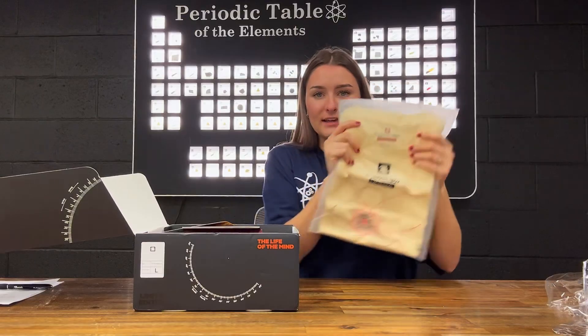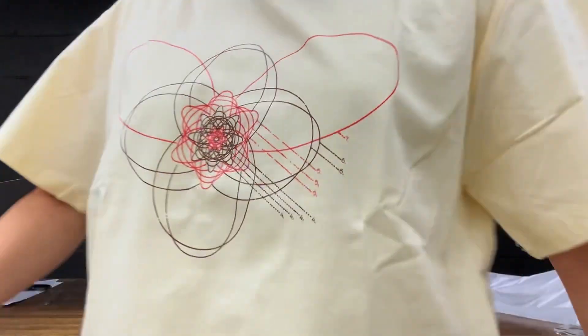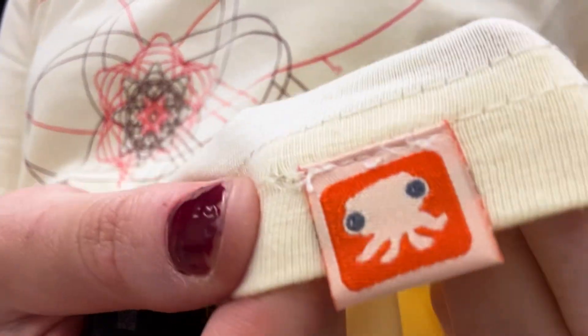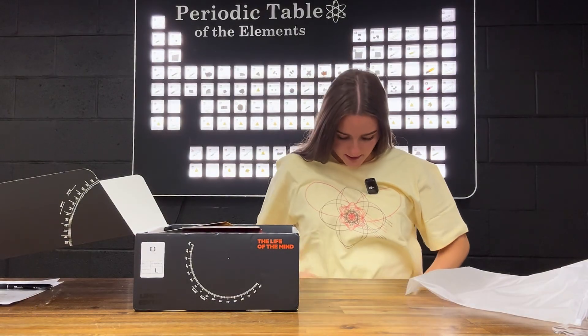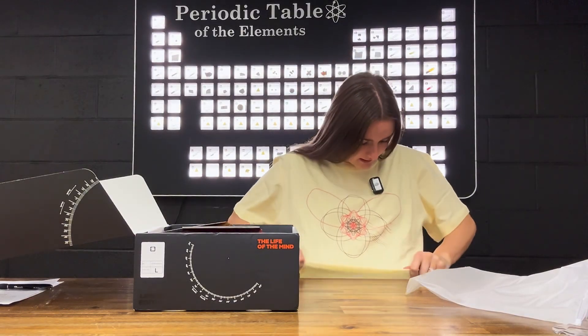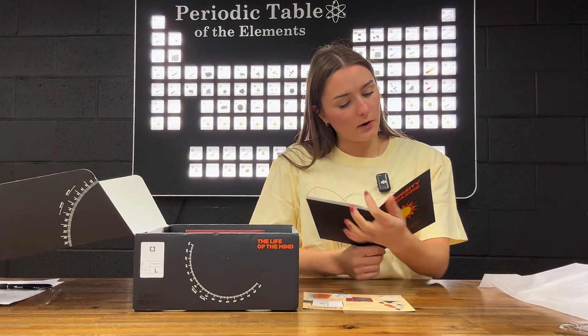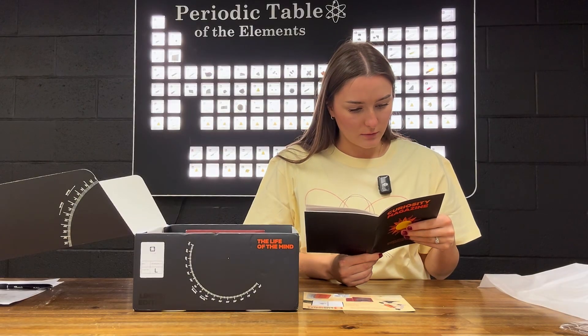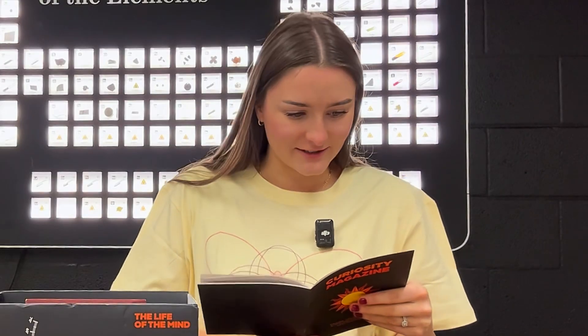Oh, it comes with a t-shirt! So cute, so soft and comfy, and such high quality. It's an antique Bohr-Adam shirt — this retro Radium Double Noble shirt, offering the finest in atomic fashion.